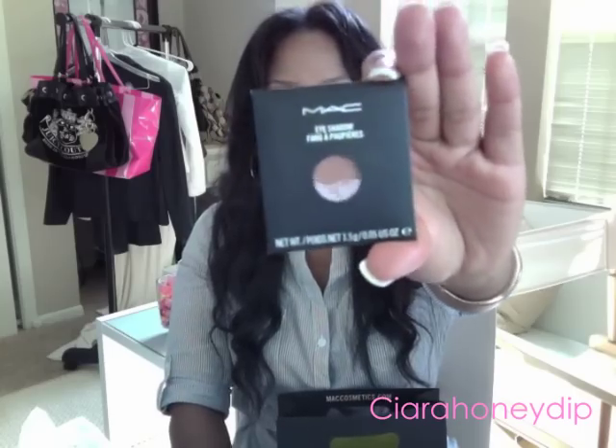I also got this eyeshadow in Cinderella - it's a baked eyeshadow. Here's a swatch of it. You can't really see it but it shimmers - it's so pretty, the camera is not even doing it justice. It's just an amazing color. I also got an eyebrow pencil in Spiked - that's just my staple eyebrow pencil, I always run out of it every couple months. And I got this eyeshadow in Texture as a blending color.